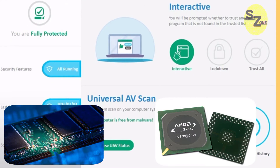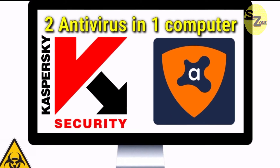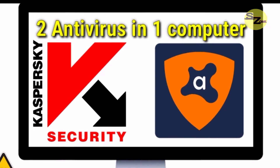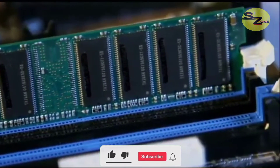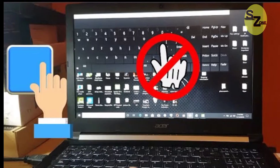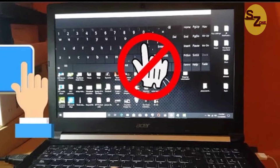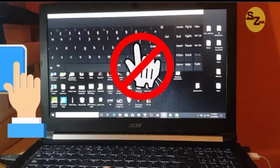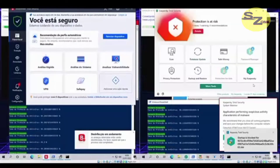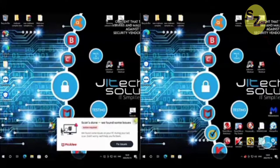Now if two antivirus programs are installed on one computer, both will do the same thing — that is, scan the computer system and detect if there is any malicious file or not. If you have less RAM and a low power processor, your computer will hang and you can't even move the cursor. Because both antivirus programs need RAM, processing power, storage, and others to run. Since both are running, the consumption of computer resources will increase, and there will not be enough RAM and processing power to do other tasks on the computer.